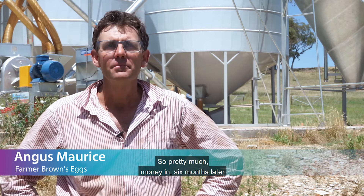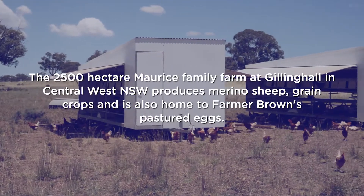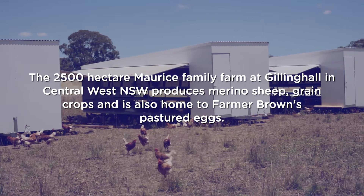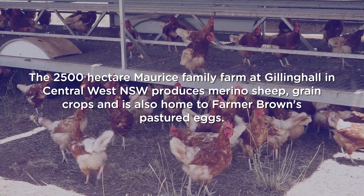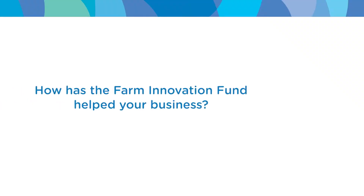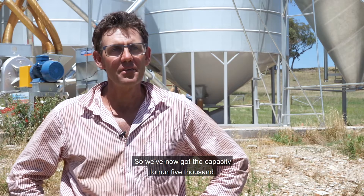It was all inside six months. So pretty much money in, six months later we had the capacity to do everything we wanted to do. We were running at around two and a half to three thousand hens and we've now got the capacity to run five thousand.